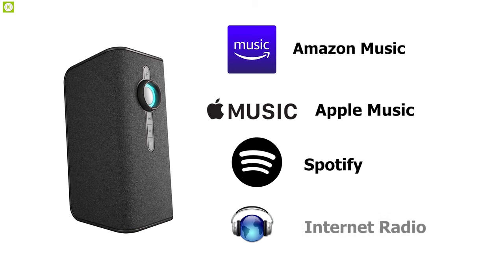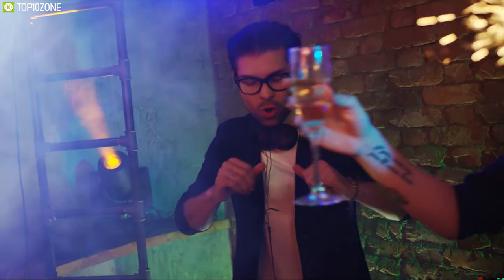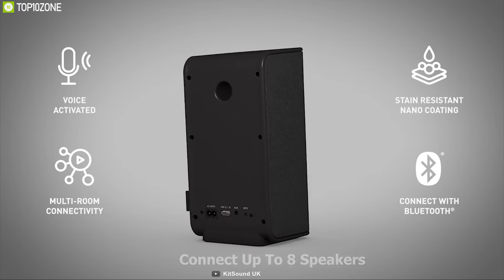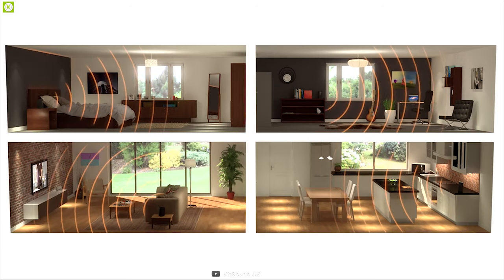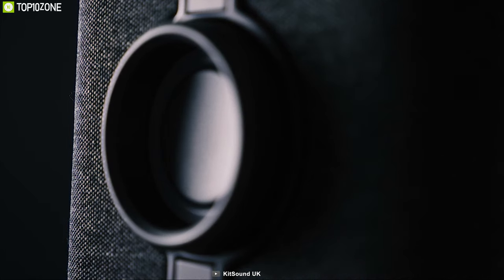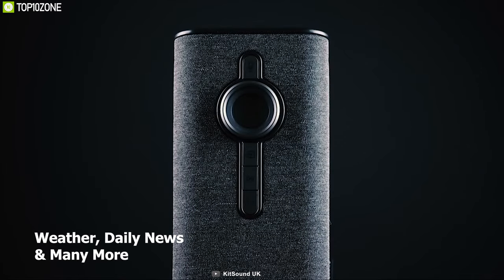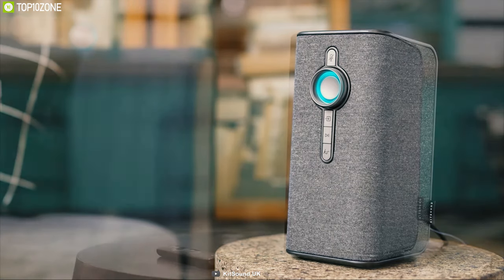It works with Amazon Music, Apple Music, Spotify, internet radio, and more, so you can enjoy your favorite playlist from all platforms. The speaker comes with multi-room connectivity, allowing you to connect up to eight speakers for a more immersive audio experience. It also comes with a USB charging output for external devices. Alongside playing music, this speaker can check the weather, daily news, and more to make everyday life more convenient.